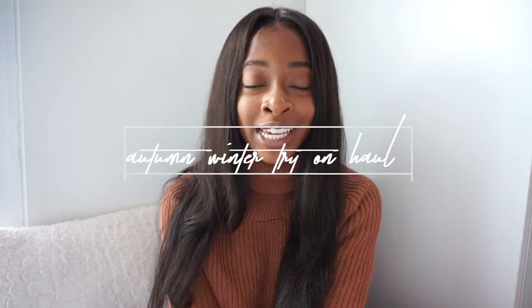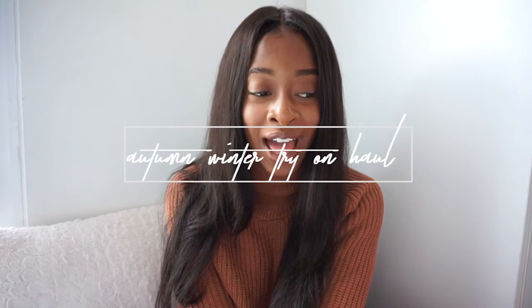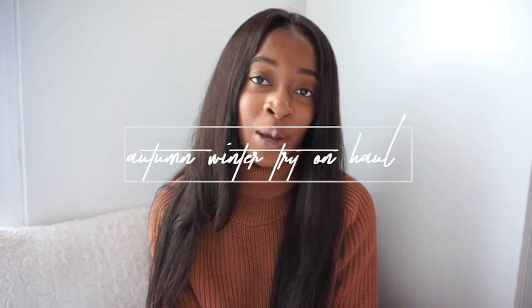Hey everyone, so today I'm gonna be doing an autumn haul. I've been shopping again, but I have an excuse — it started to get cold here in Cyprus, so that is my excuse to buy things. I've seen a lot of things which just look too good and I was scared they'd sell out, so I had to buy them. And with the Missguided stuff I had a 30% discount, so, girl, you know I had to.